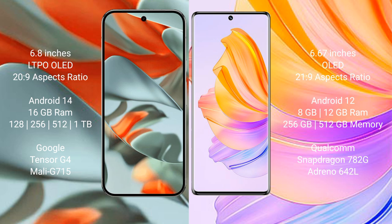Google Pixel 9 Pro XL comes with 16GB RAM and internal storage options of 128GB, 256GB, 512GB, and 1TB. It is powered by the Google Tensor G4 processor with the Mali G715 GPU.